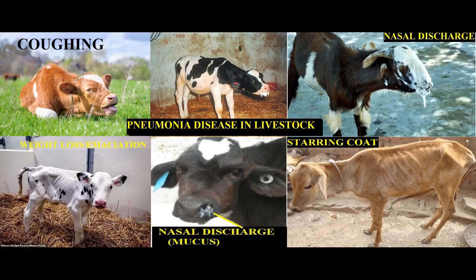Pneumonia disease in livestock: its symptoms, predisposing factors, and control measures.